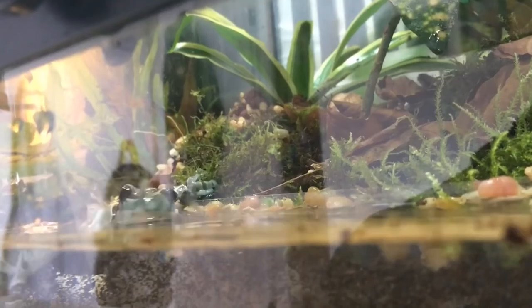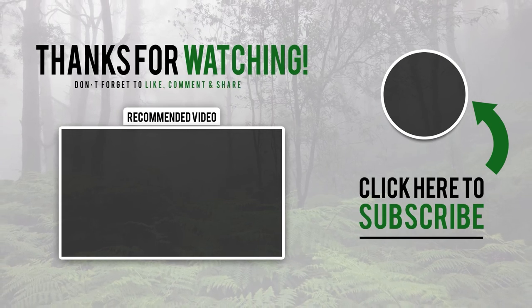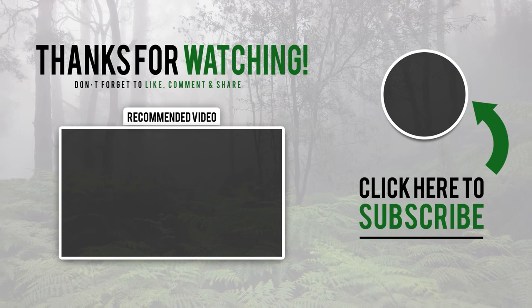That's all for now, folks. See you next time! Thank you so much for joining us!